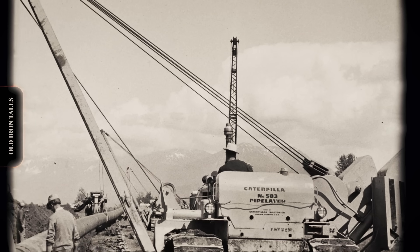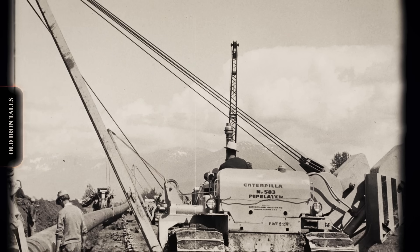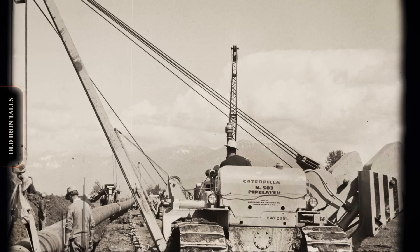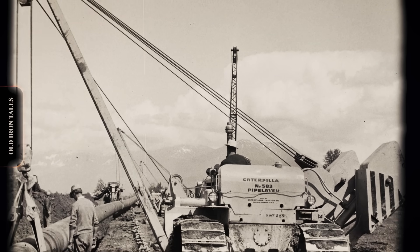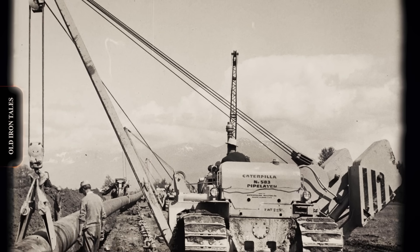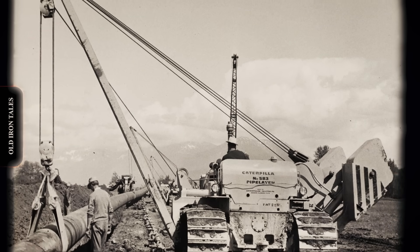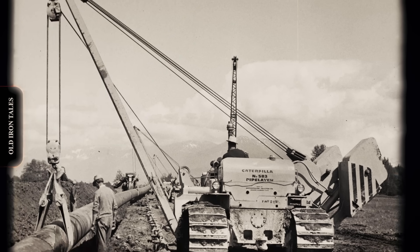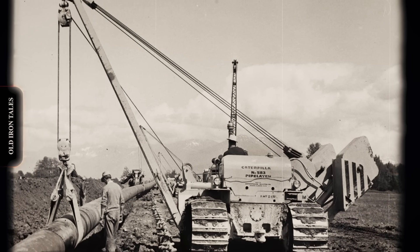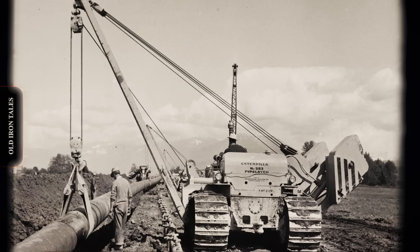Today, Caterpillar pipe layers continue laying the infrastructure that modern civilization requires. Natural gas pipelines bring heating fuel to cities and feedstock to chemical plants. Petroleum lines connect offshore platforms to onshore refineries. Water transmission mains carry supplies to growing communities. The machines themselves have grown larger, more sophisticated, and more capable. Yet the fundamental concept remains unchanged from those improvised boom tractors of the 1930s — a counterweighted side-mounted boom on a crawler chassis still represents the most efficient way to lift and position pipe sections into trenches. Every time you turn on a gas stove, fill a vehicle's tank, or open a water tap, you benefit from infrastructure that Caterpillar pipe layers helped build. From the Texas oil fields to the Arctic tundra, from Middle Eastern deserts to offshore continental shelves, these specialized machines have spent eight decades literally laying the groundwork for modern energy and water systems. The side-boom story continues, one pipe section at a time.